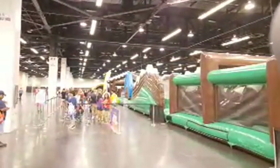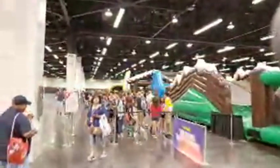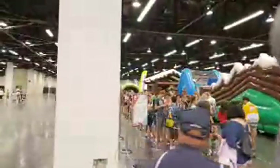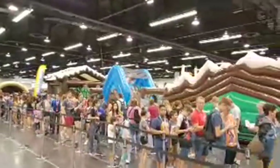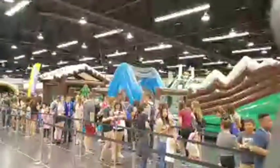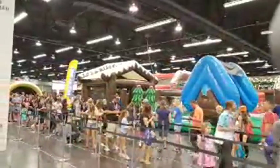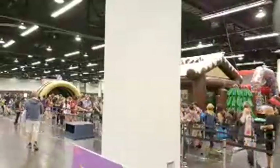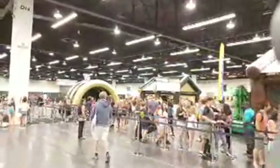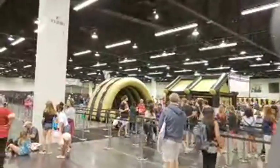I just heard somebody talking about my gimbal — he said he's got one and wants one. Well, the good news is there's a DJI booth here so you can check them out. This is quite a long line to do the obstacle course, so I'm not sure I want to stand in that line. That is pretty epic. Let's check out their inflatable house at the end and see what's in that.